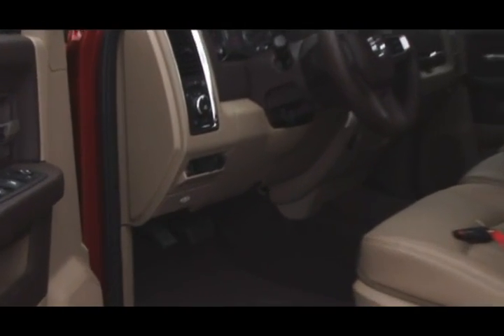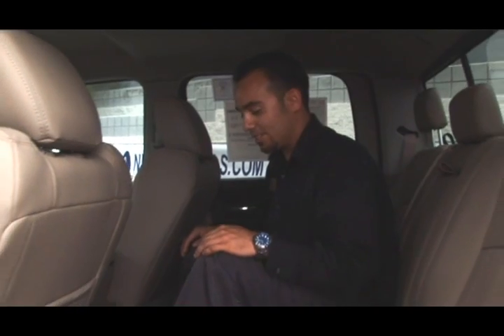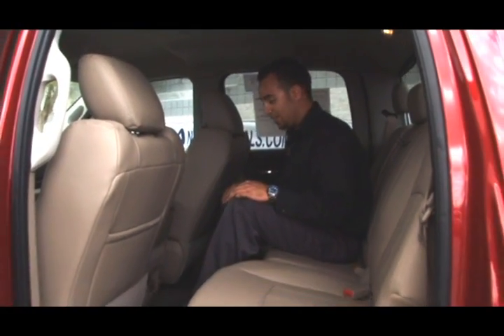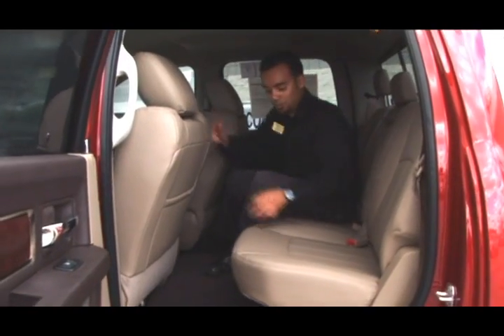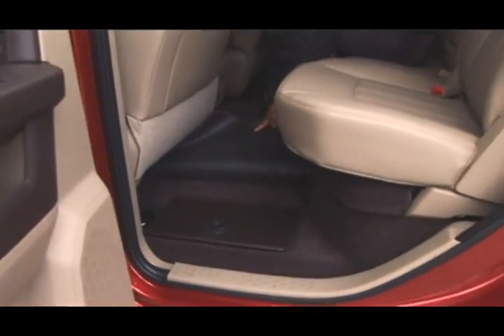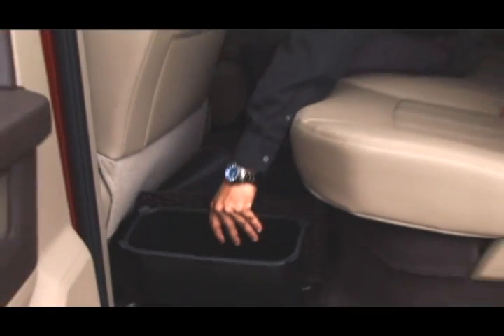All new for 2010 is an integrated trailer brake system. The new crew cab configuration is brand new in 2010 and allows for a lot more leg room for taller people. It also has new rear storage bins which allow you to put your favorite beverages, and has a removable tray so you can empty it and clean it out whenever you need it.